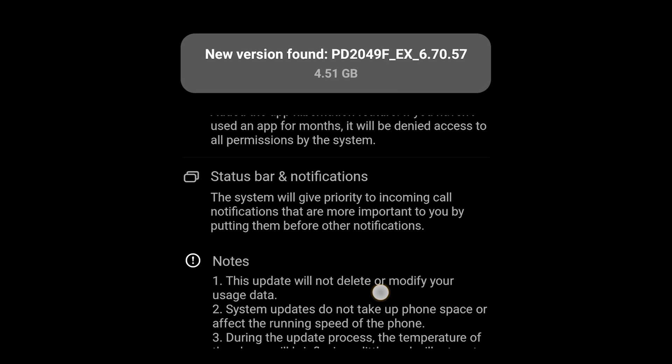On the status bar and notifications, they are giving priority to call notifications to keep them on top before other notifications. They also mention in a note that they do not delete or modify user data, which is safe, and they do not occupy phone storage. There are many features which they haven't mentioned.